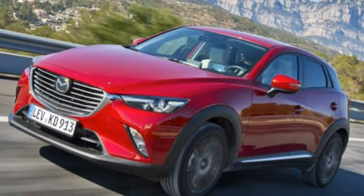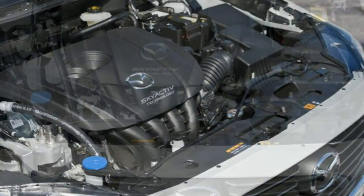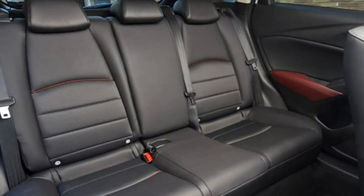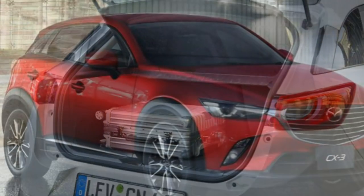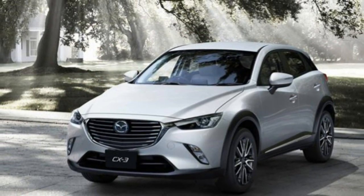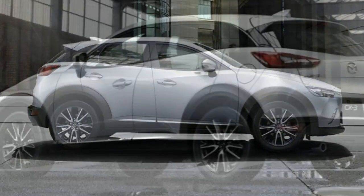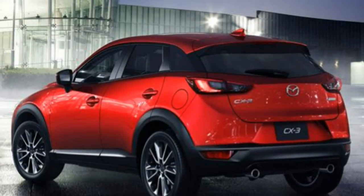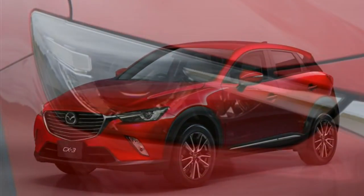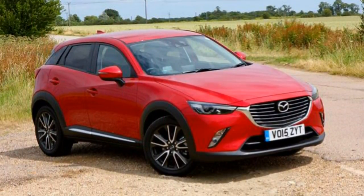With a manual gearbox and front-wheel drive, the 118bhp model completes the 0-62mph sprint in 9.0 seconds flat. Add the 6-speed automatic gearbox and the time slows by 0.9 seconds. If you want four-wheel drive you'll need to buy the more powerful 148bhp model, only available with a manual transmission, which manages the same benchmark sprint in 8.7 seconds. The 118bhp example feels plenty for a car of this type, and the excellent chassis is just enough to have fun. Smooth and happy to rev to 6000rpm, you'll enjoy working both it and the slickly engineered 6-speed manual gearbox to get the most from it.